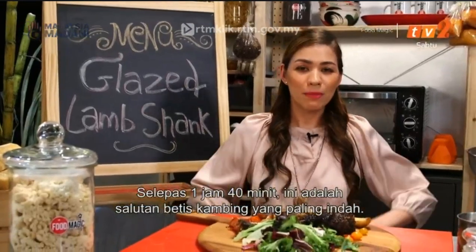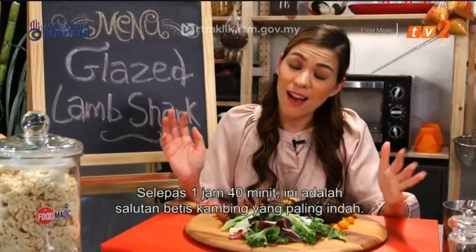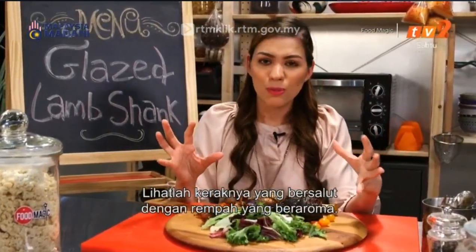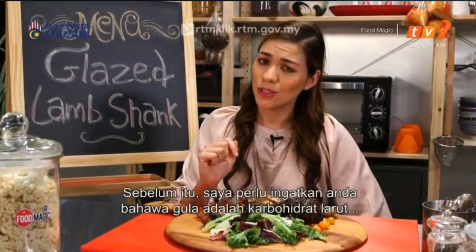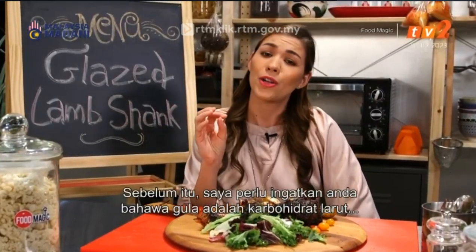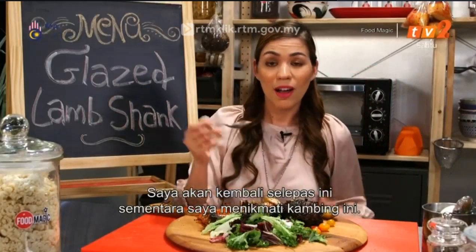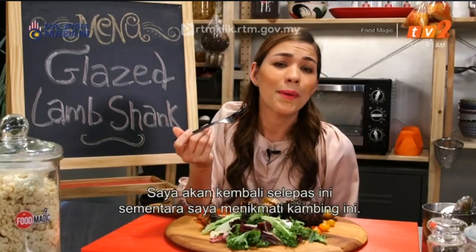An hour and 40 minutes later, and I think this is the most gorgeous glazed lamb shank I've ever seen. Look at that nice crust of sticky sugar glaze and, of course, those aromatic spices. I cannot wait to get this in my belly, but before that I need to remind you: sugar is, of course, a soluble sweet carbohydrate, so make sure you take it in moderation. I'll be back very shortly after this magical break, where I get to enjoy this beautiful piece of lamb all by myself.